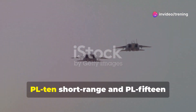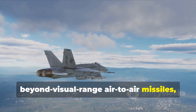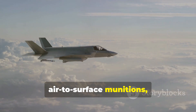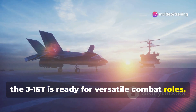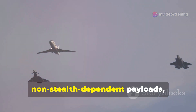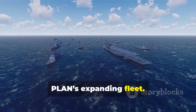Armed with advanced weapons like the PL-10 short-range and PL-15 beyond-visual-range air-to-air missiles, as well as a variety of precision-guided air-to-surface munitions, the J-15T is ready for versatile combat roles. It complements the stealthier J-35 by handling larger, non-stealth-dependent payloads, making it an invaluable asset for the PLAN's expanding fleet.